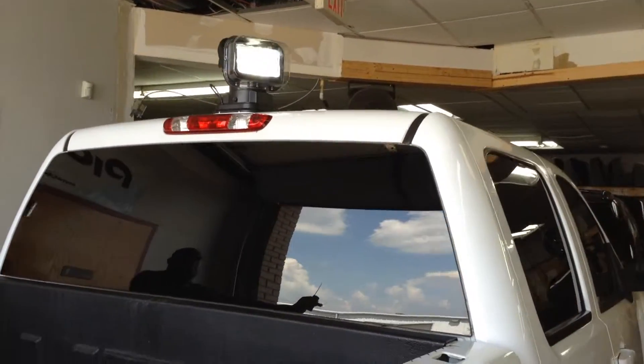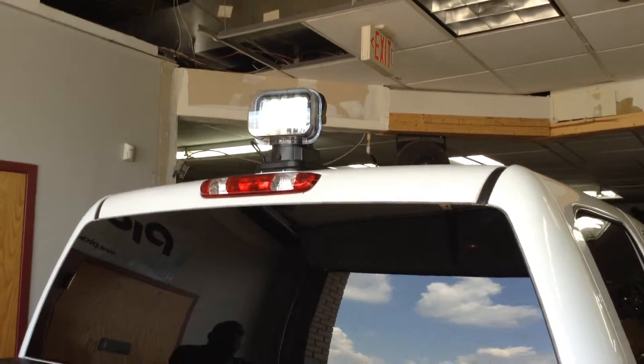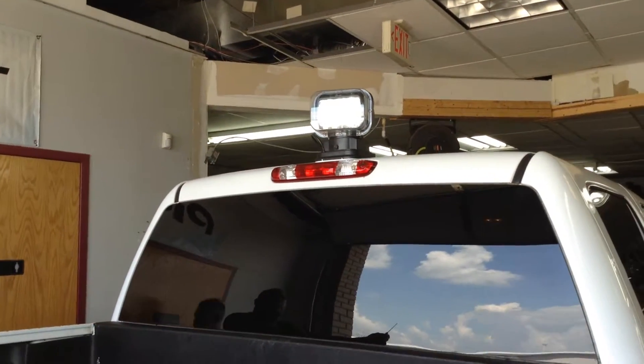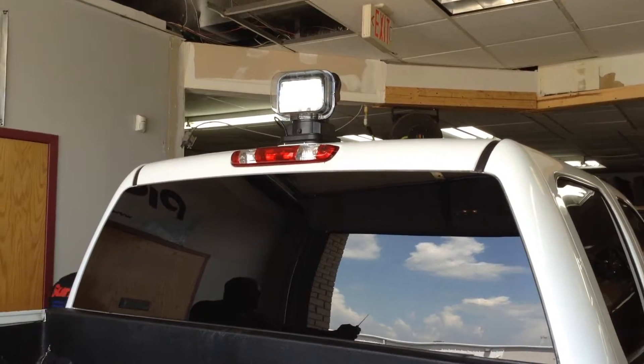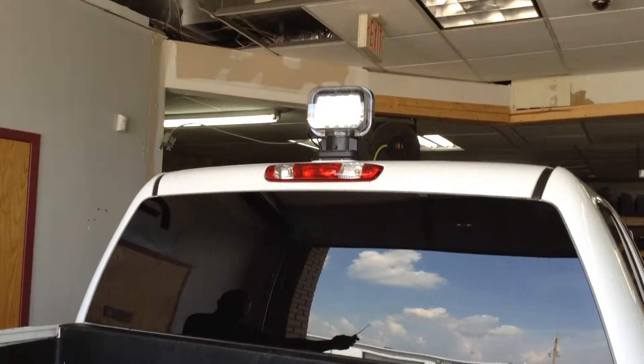These are made by a company called Extreme LEDs. Give us a call if you're interested in picking them up — they're pretty cool. They're retailing for about $3.99 plus installation. It's a nice system.